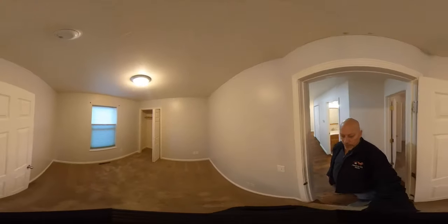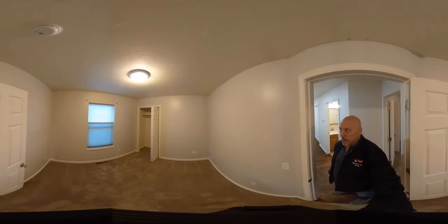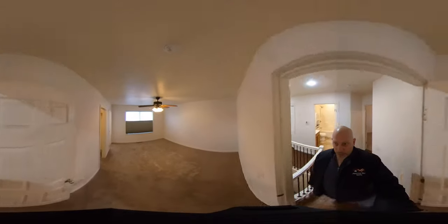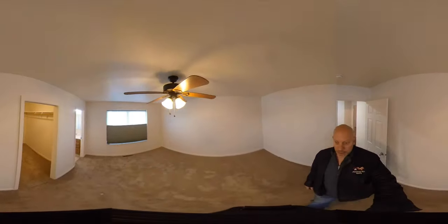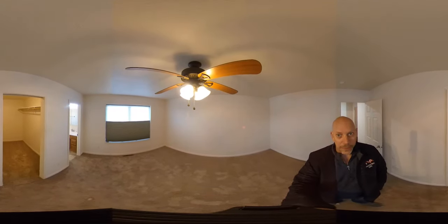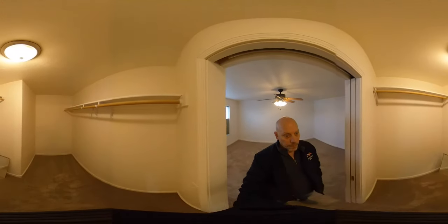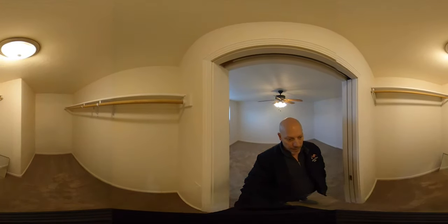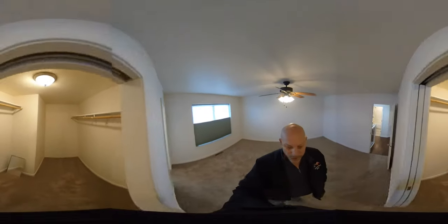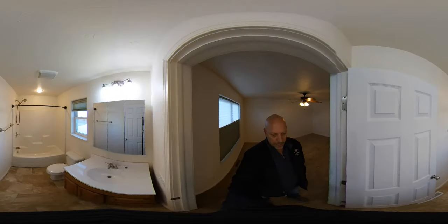There's a second bedroom over here, about the same size as the first one. And then right here we have the master bedroom with a walk-in closet as well as an en-suite bathroom — also a full bath. The closet is a pretty good size and could even fit a chest of drawers in there.